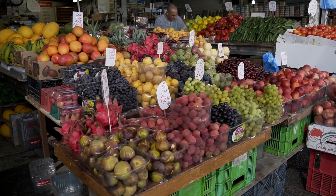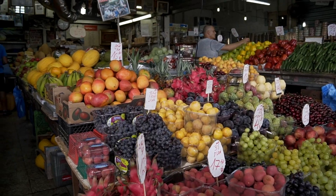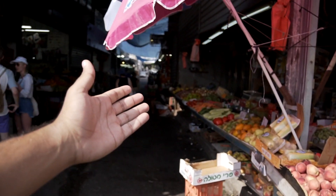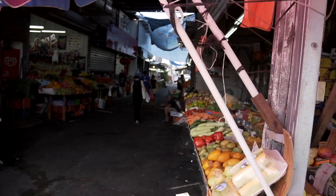First thing you notice when you come in here are the wide array of vegetables and fruits. If you're coming here and you want to just spend money on your own groceries, this is the place to do it. This is definitely a place to do it — you have alleys and alleys of fresh fruits and vegetables across the entire market.